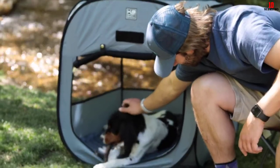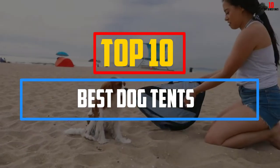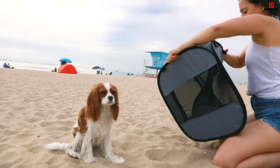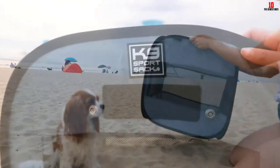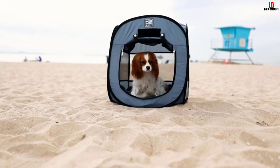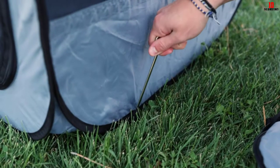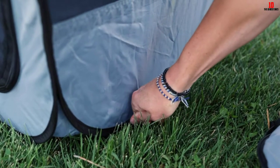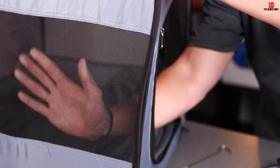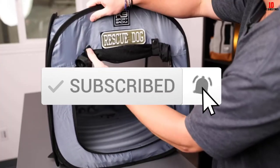Hey guys, in this video we're going to be checking out the top 10 best dog tents available on the market for their true quality. I made this list based on my personal opinion and hours of research, and have listed them based on popularity, quality, price, durability, user opinions and more. If you want to see more information and the updated price, you can check out the description below, and make sure to subscribe for more reviews. Okay, so let's get started with the video.